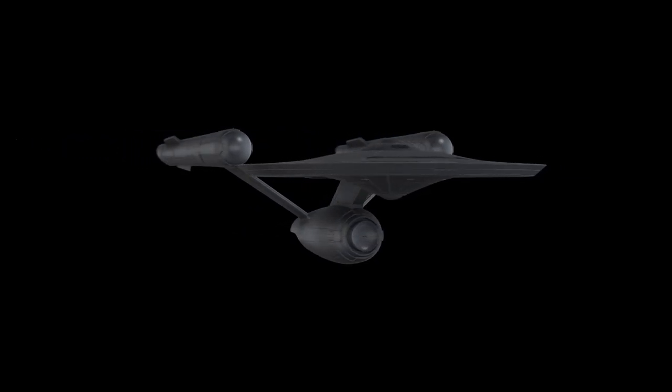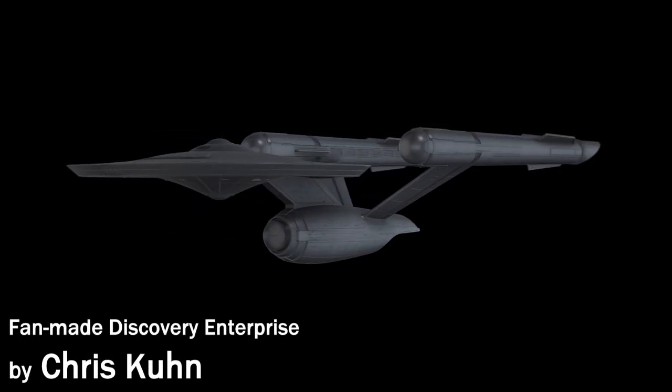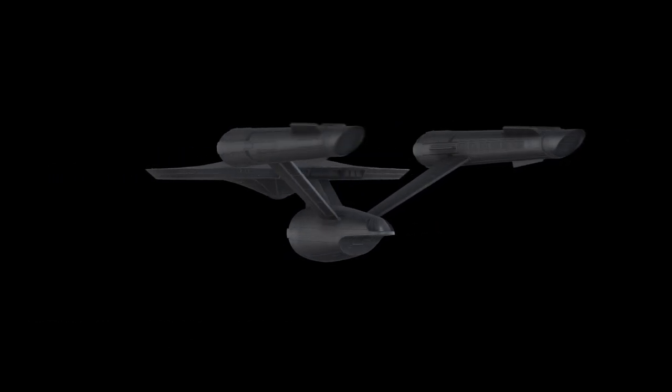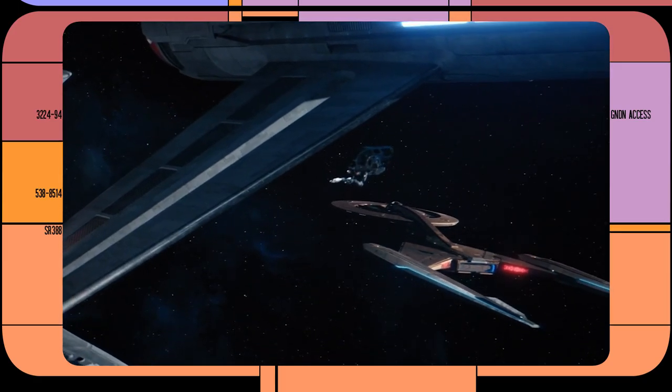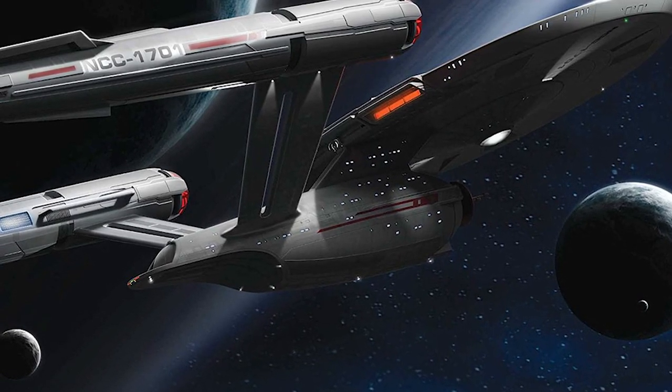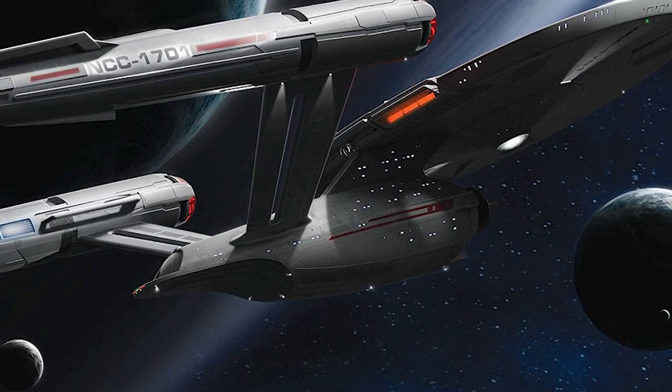We see the Enterprise a decent amount in Season 2 of Star Trek Discovery. The ship still has a very recognizable profile as the Enterprise, but there is something interesting going on here. What is this feature — this cutout on the nacelle pylons? What's this feature supposed to be?